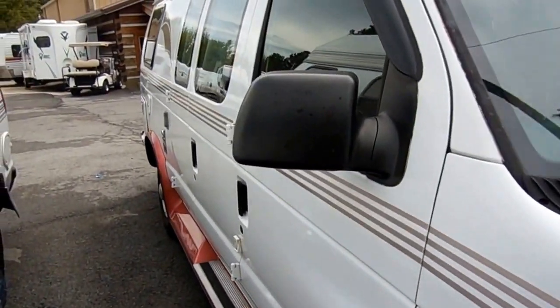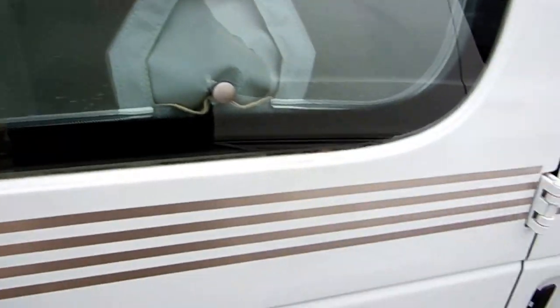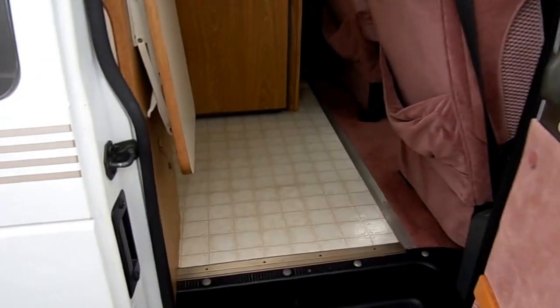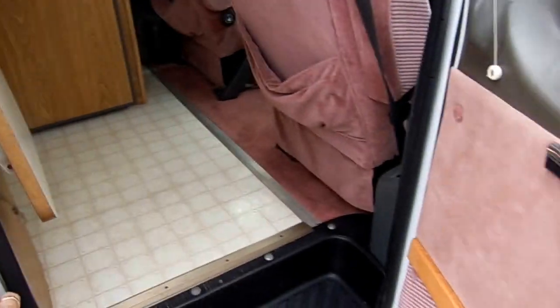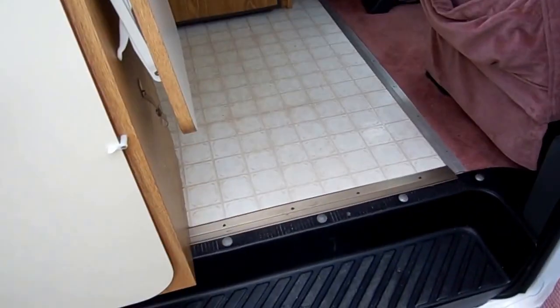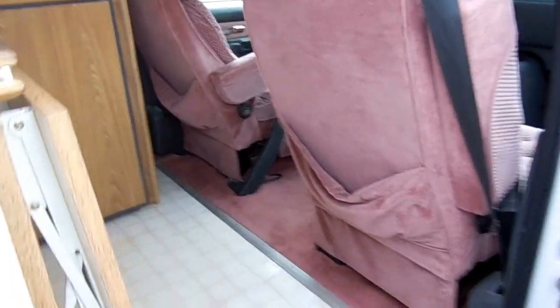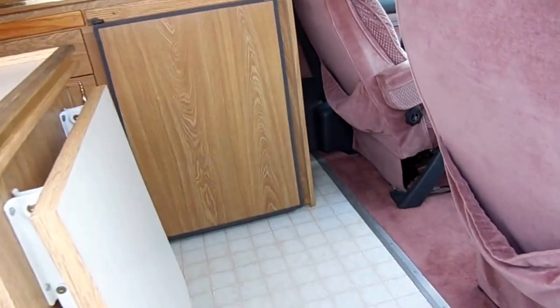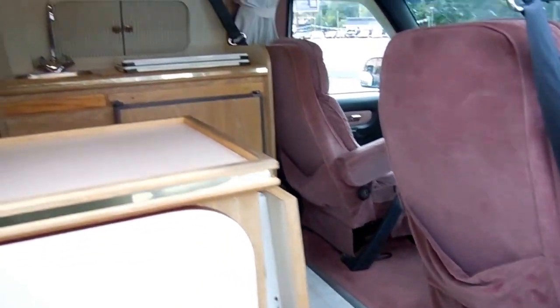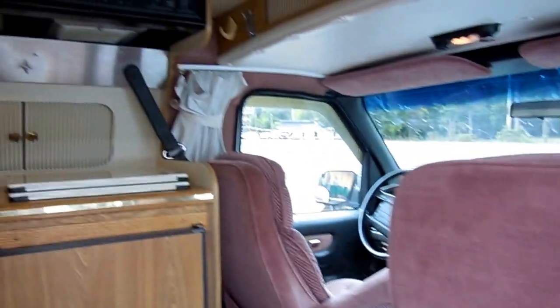Let's take a look inside this 1996 Coach House. These Coach Houses are $80,000 to $90,000 new — as much or more than most 34 or 35-foot Class A motorhomes. It's just amazing what these things cost new, and that's why they're so hard to find on the used market: people pay so much for them, they like them so much, they keep them for years and basically wear them out before they get rid of them. But this one with only 88,000 miles is going to last you a long time.